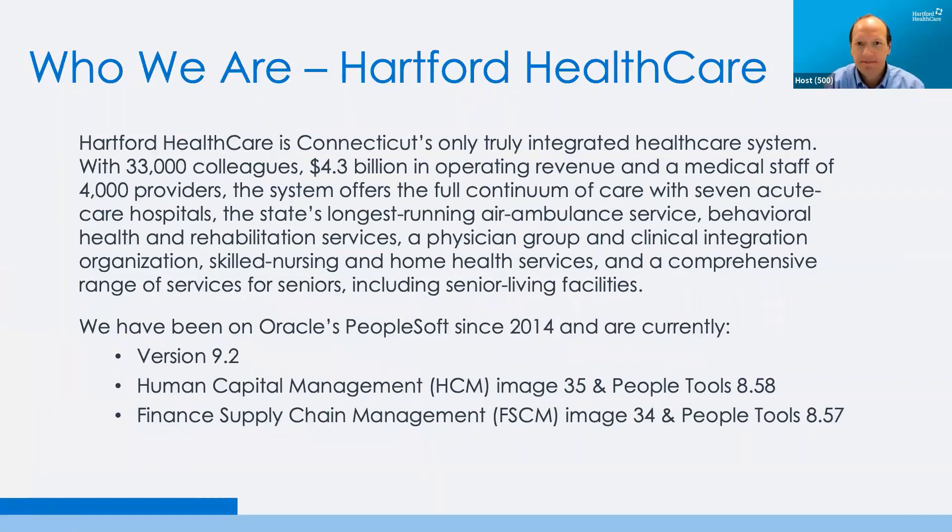Who is Hartford HealthCare? We're an integrated healthcare system with just over 43,000 colleagues and just over 4 billion in operating revenue. We operate primarily in the state of Connecticut, with some operations in Rhode Island, Massachusetts, and soon potentially New York. We've been on the Oracle PeopleSoft platform since 2014, currently on version 9.2. For human capital management, Image 35, PeopleTools 8.58, and for supply chain management, Image 34, PeopleTools 8.57.